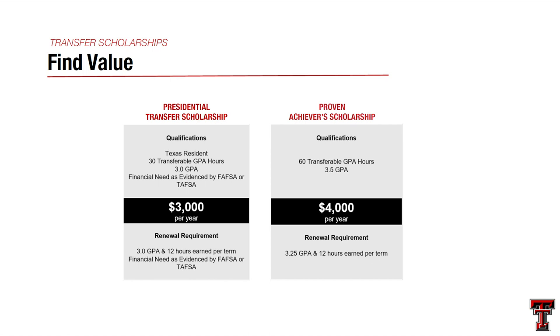Texas Tech has two great transfer scholarships. The Presidential Transfer Scholarship requires Texas residency, at least 30 transferable credit hours, a 3.0 GPA, and demonstrated financial need via FAFSA — if you qualify, you receive $3,000 per year, renewable for up to three years. The Proven Achievers Scholarship requires 60 transferable credit hours and a 3.5 GPA; if you meet both, you're automatically awarded $4,000 a year for up to three years.